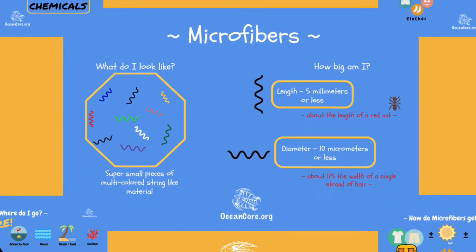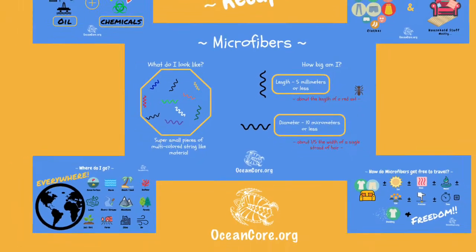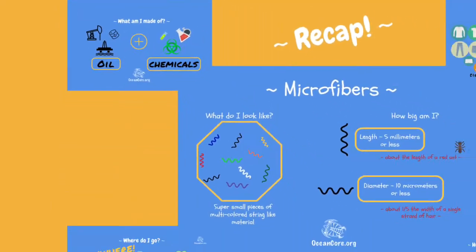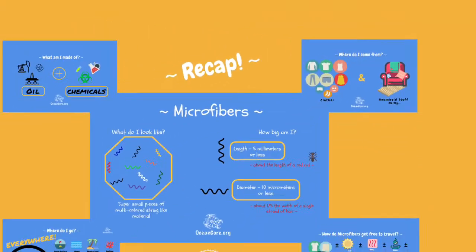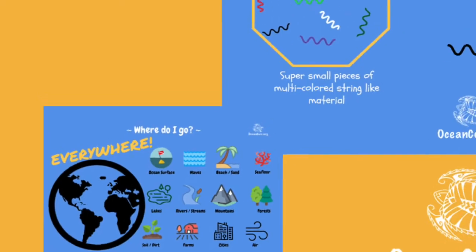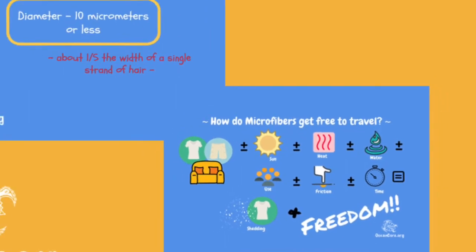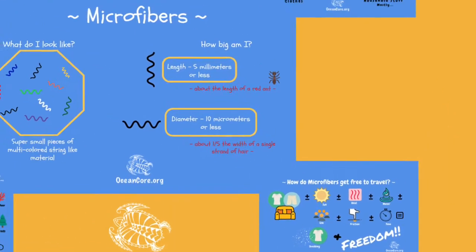The quickest of recaps first: microfibers are a part of the microplastics family. They look like small pieces of multicolored string, less than 5 millimeters in length and less than 10 microns around. They're made out of oil and chemical additives. They come mostly from our clothes and things that make our homes comfy. They're found in every nook and cranny of this planet, and heat, sun, water, friction, use, and time all start the breaking down process of the material, letting microfibers free to travel.